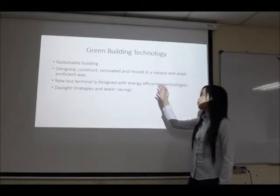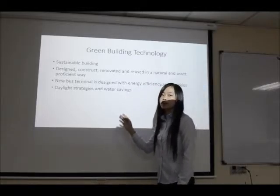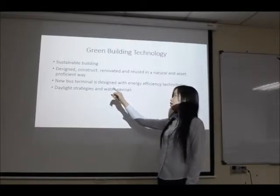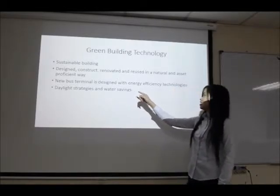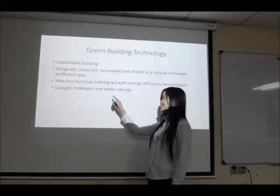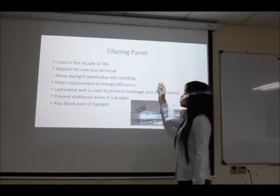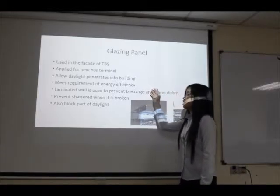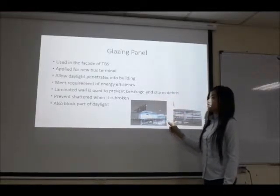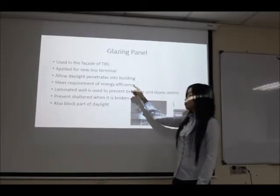Green building technology, also known as sustainable building, means that the building is designed to be constructed, renovated and reused in a natural and resource-efficient way. The new bus station terminal is designed with energy efficiency technology, introducing daylighting strategy and water-saving features. The first element to be introduced is the glazing panel. This picture shows that the glazing panel has been used in TBS, and this concept is going to be applied in the new bus terminal.